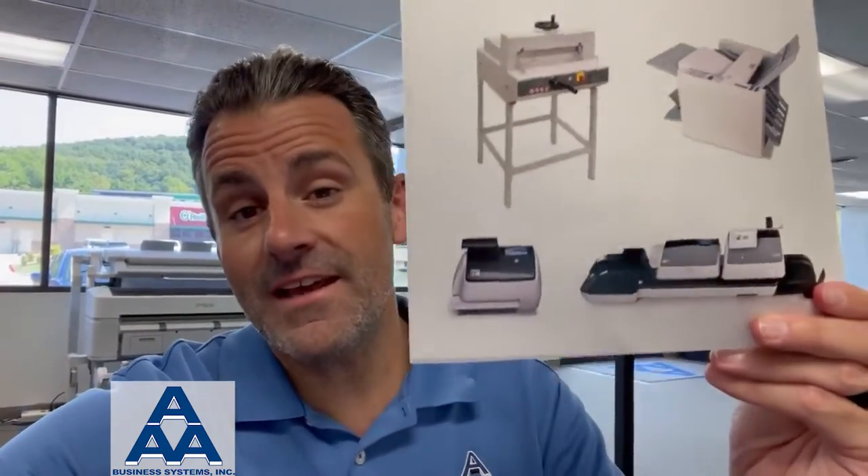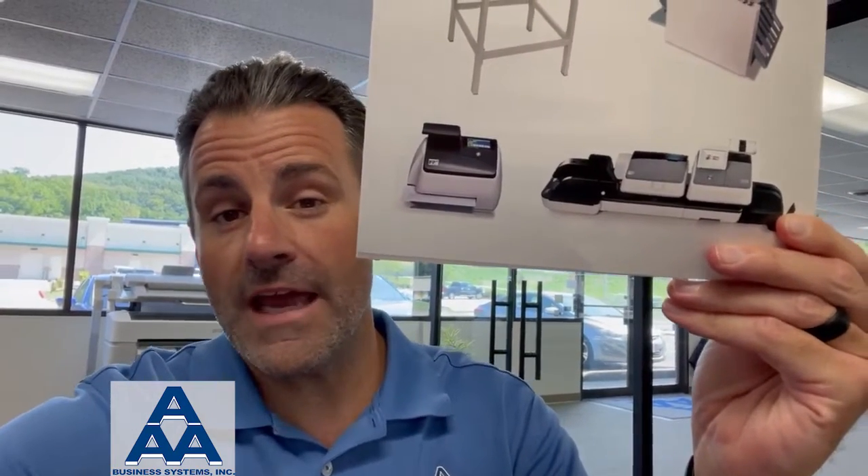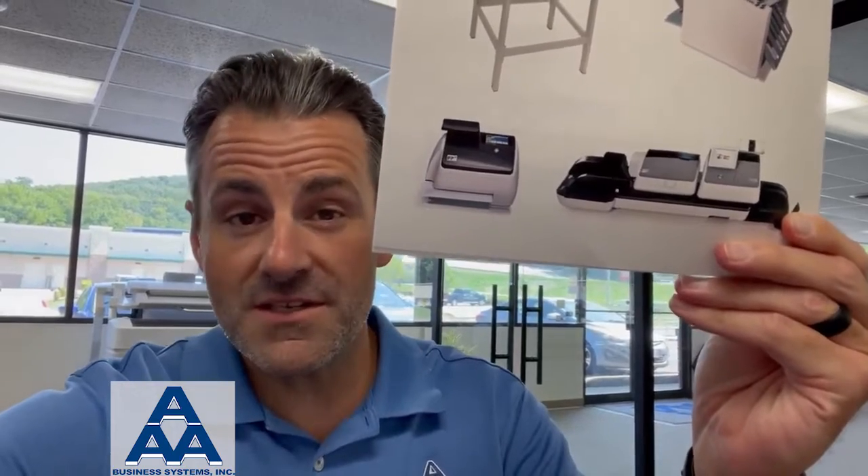I want to talk to you guys today about a product we offer that just goes to show you the incredible portfolio diversification we offer here at AAA Business Systems: postage meters.